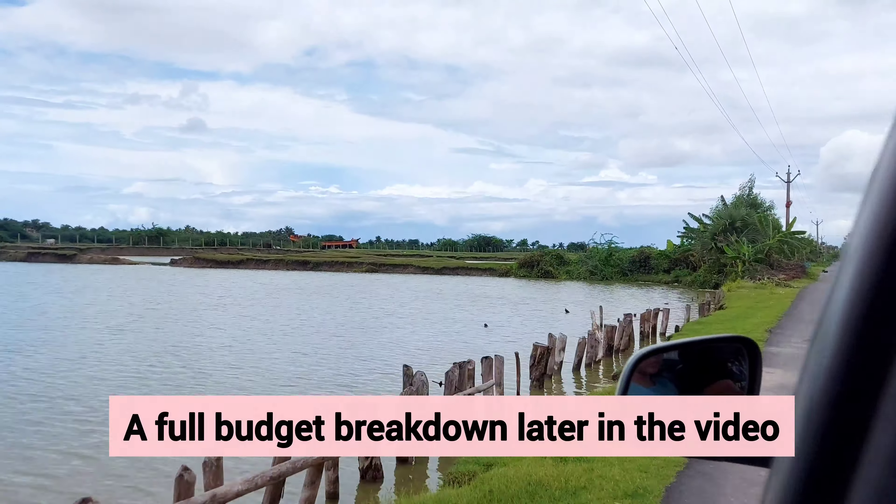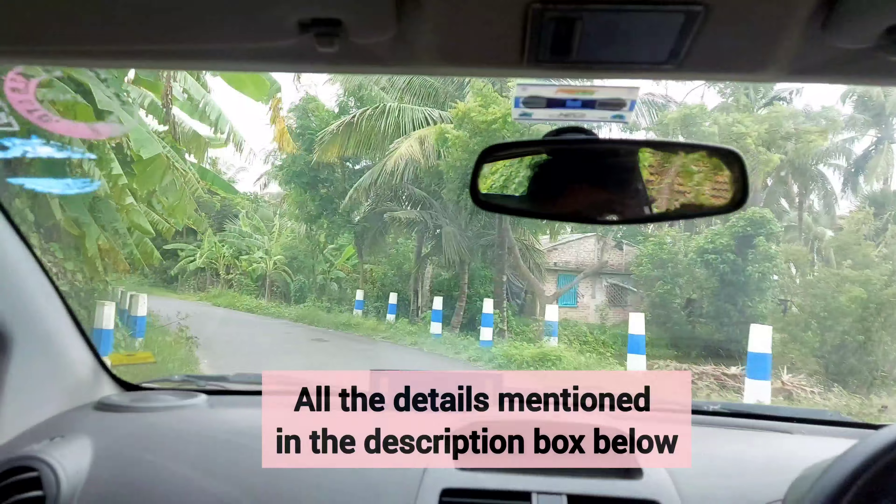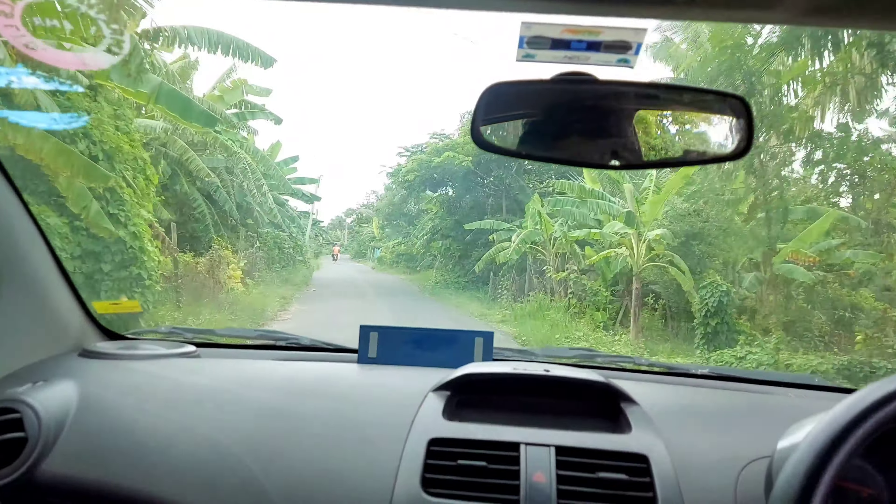I will give a full budget breakdown later in the video. You can also choose the train or bus route — I will mention all the details in the description box below, so do check that out.